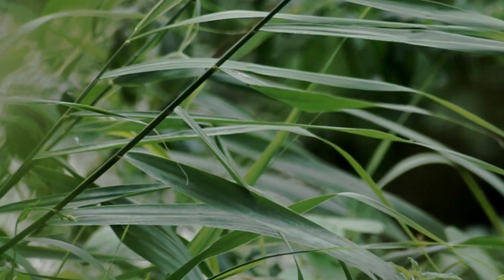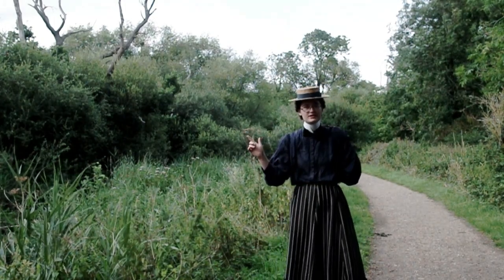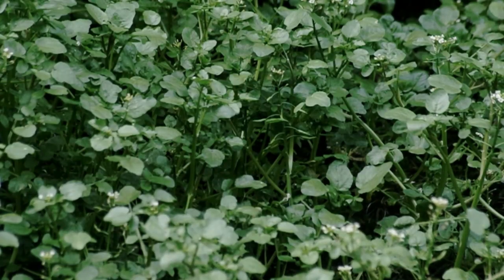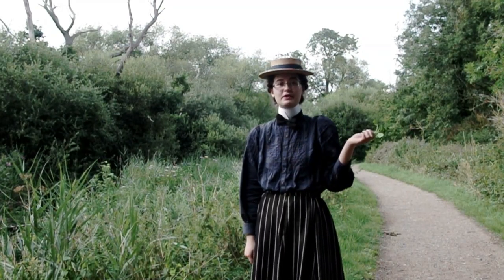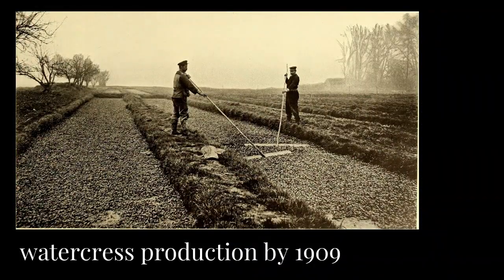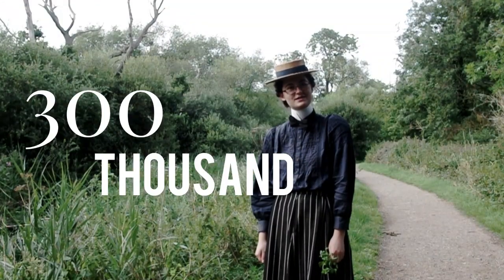Another plant people could harvest was reeds and sedges, which were used in making thatched roofs. And possibly the most surprising and most industrially important of these plants in chalk streams was watercress. It was becoming pretty popular by the 1700s and started to be produced commercially in 1808.